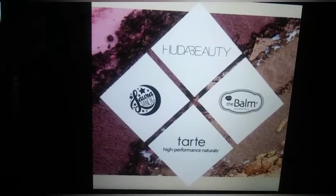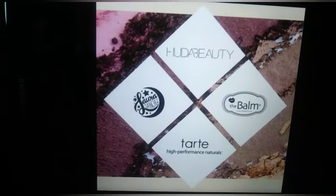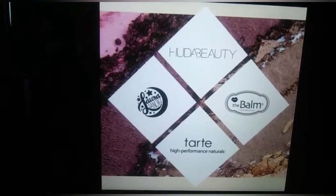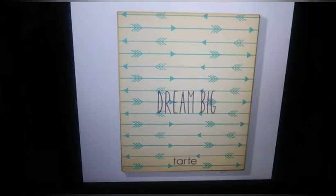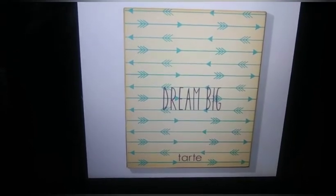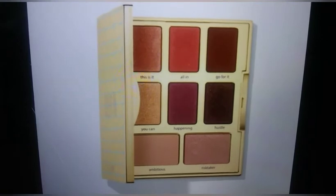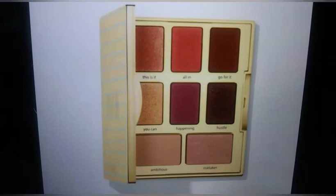In every August box, there will be included a palette from one of the following brands: Huda Beauty, Laura Sanchez, Tarte, and The Balm. We do know that the Tarte palette will be the one called 'Dream Big.' Look at the packaging on that — I don't know what it is about arrows, but I just love this, it is absolutely gorgeous. And that's what it looks like on the inside. The shade names are awesome, especially that gold color on the left that says 'You Can.' I love that.